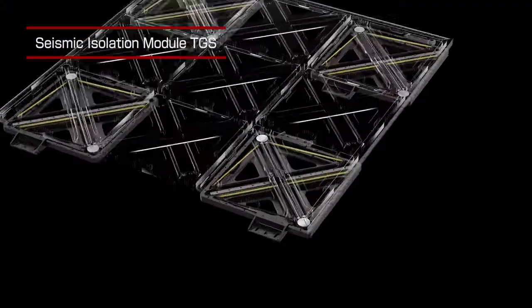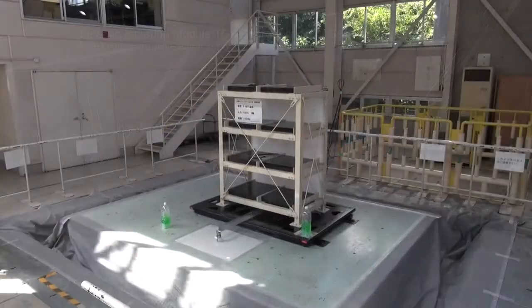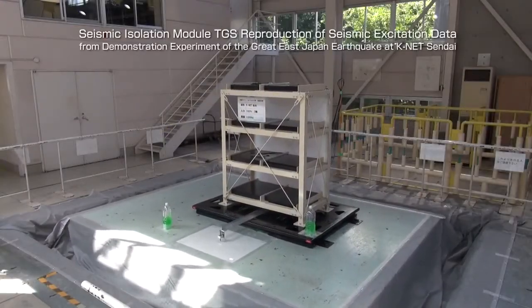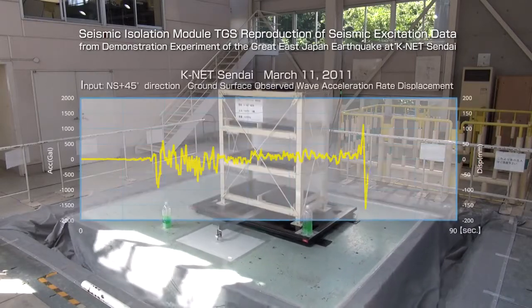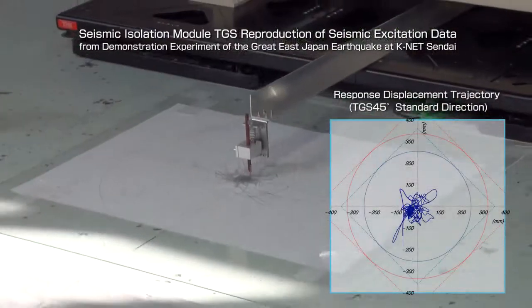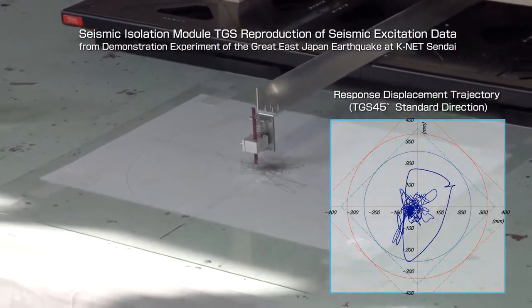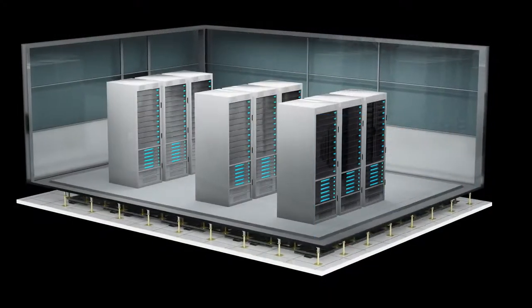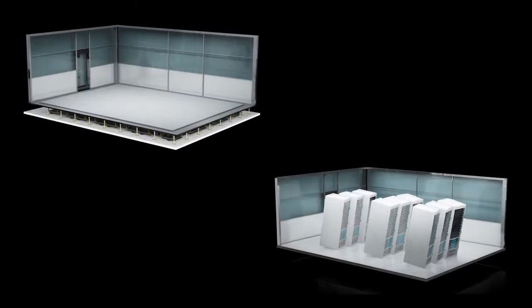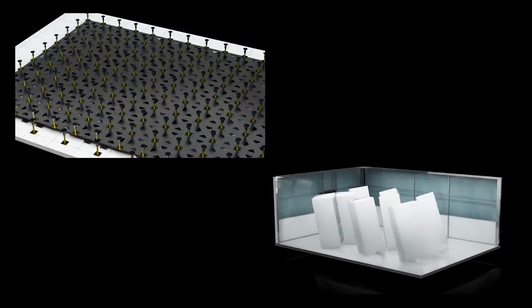With a THK seismic isolation system, you receive a product tailored to the dimensions of the location where it will be used. By analyzing simulated vibrations and other factors, we provide you with a system optimized for your location and weight requirements — an earthquake solution that can be easily and quickly installed, compared to a seismic isolation system for buildings.